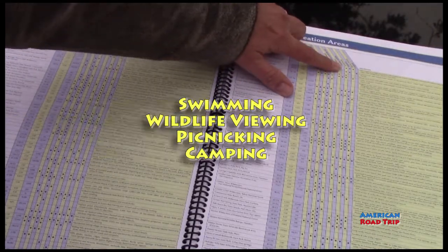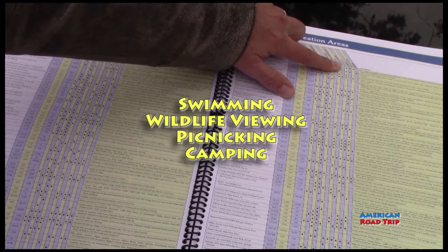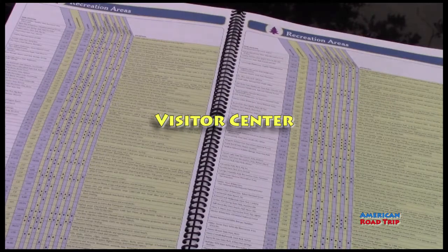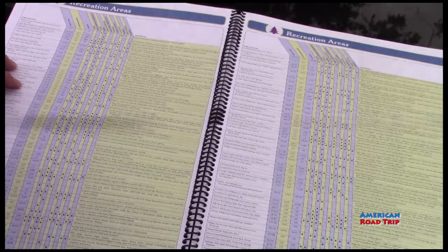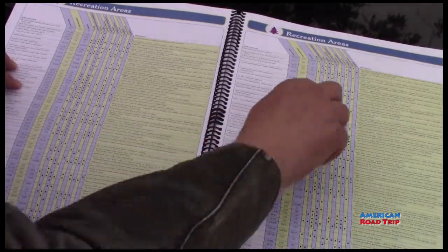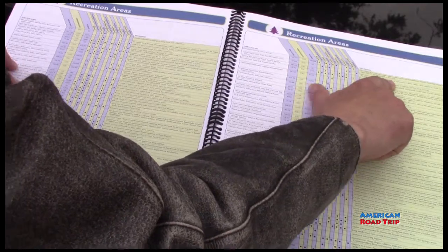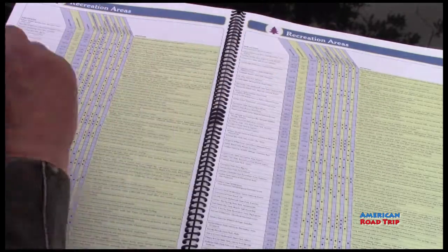Same thing with picnic areas, camping, and visitor centers. Visitor centers are nice because they give you a base where to go, where to start, and answer questions — there might be some local maps there as well. And there's also one here for boating. This one says cottonwood and willow line the banks of the Sacramento River — a major bird migration route of the Pacific Flyway. So it gives you some good information there of things that you might want to do.